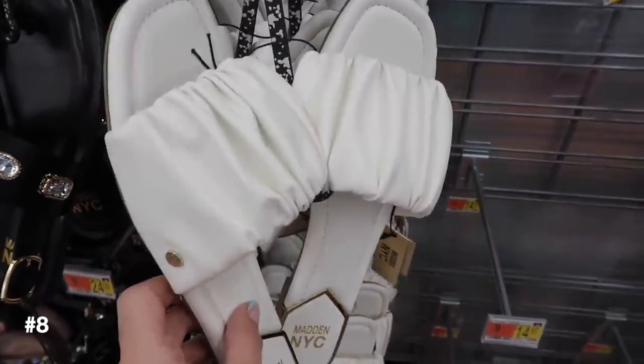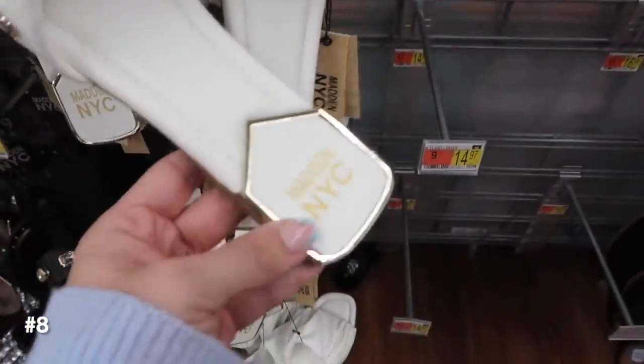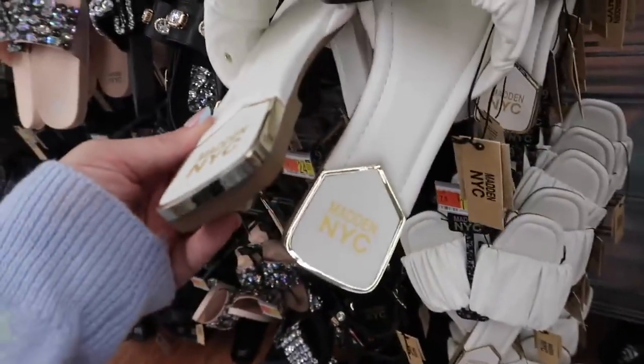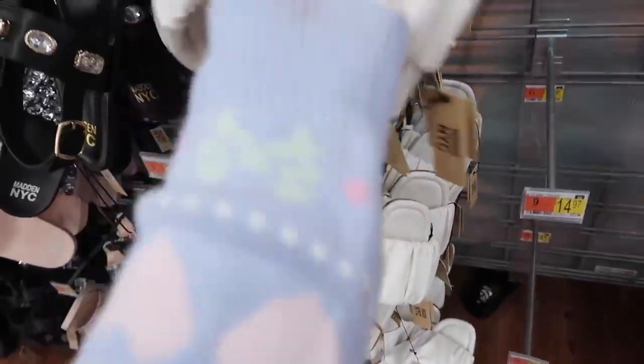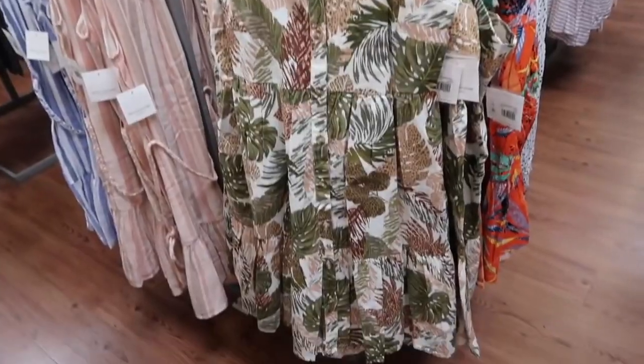Also seeing this slide with a ruched detailing, square toe, and then that little gold kind of trim in the back. These are $16 — a little bit of a heel.